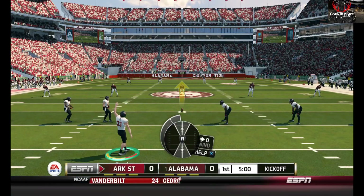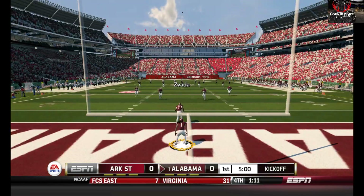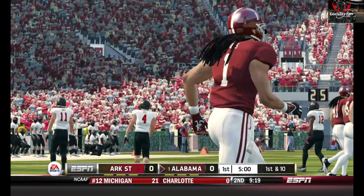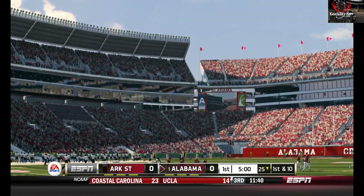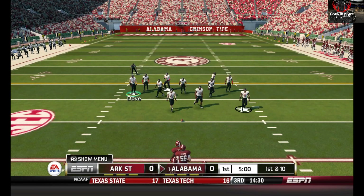We're ready to get this one underway as the teams have lined up for the opening kick. What's up guys? We're at Arkansas State playing a league game against Alabama at Alabama. They are number one in the nation because they're undefeated, and they didn't really play anybody. I don't know why they're number one, but you know, it's Bama. So we're going to see what we can do with them today.